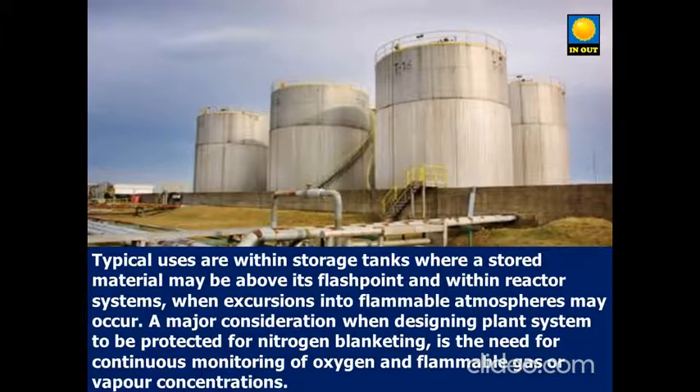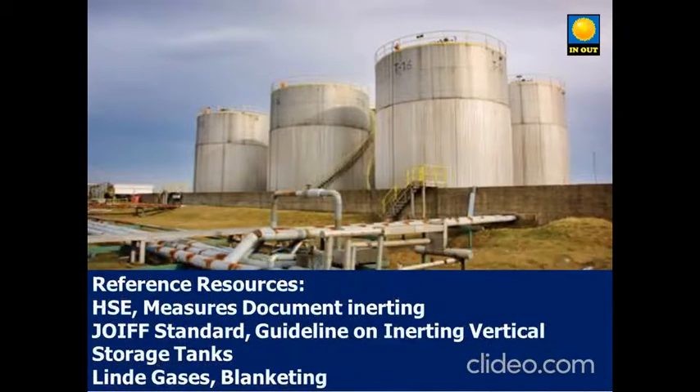Reference resources: HSE measures document, trial standard guideline on vertical storage tanks, and guidance on nitrogen blanketing.